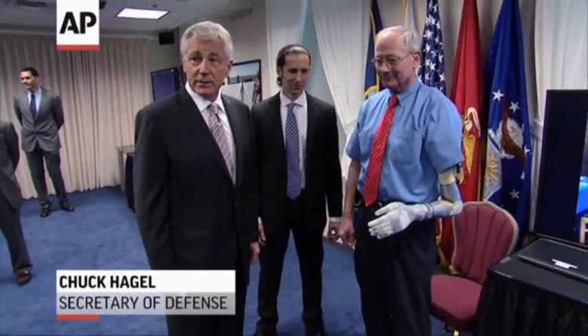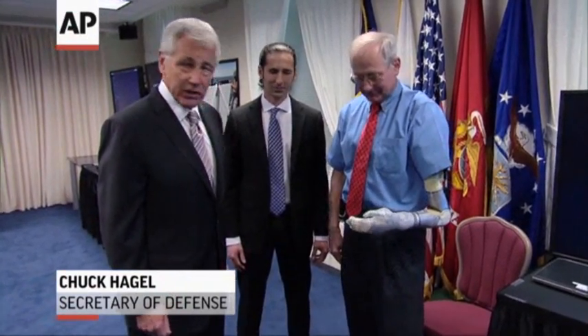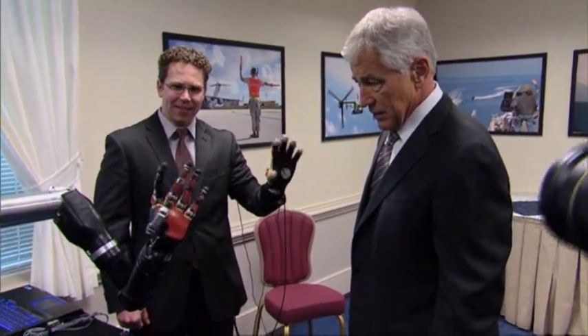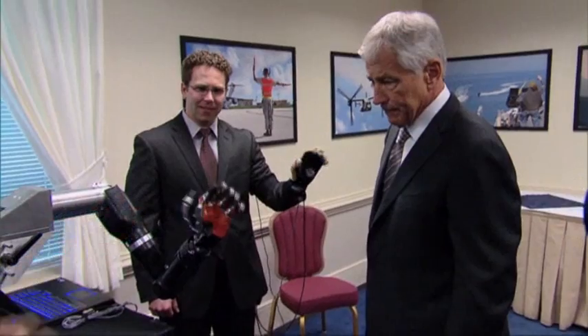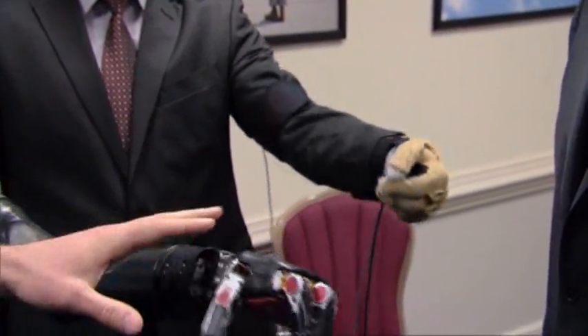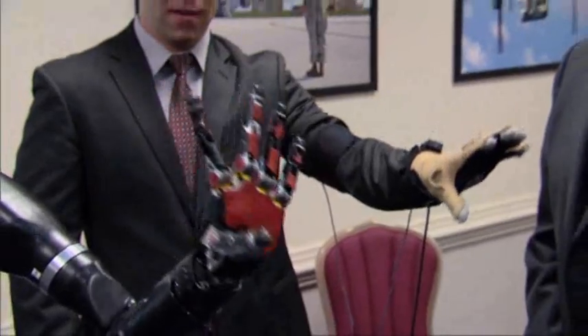This is transformational. Obviously, as has been noted, we've never seen anything like this before. Fred Downs has been through an awful lot of these different possibilities over many years. All of the intelligence is in the hand, and the processing that goes on is there in the hand. One of the reasons why that's important is that it enables us to create this modular system. If we had distributed the electronics throughout the arm, we wouldn't be able to have that modular capability.